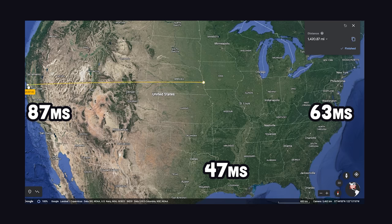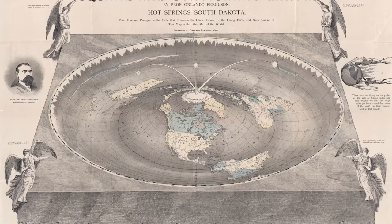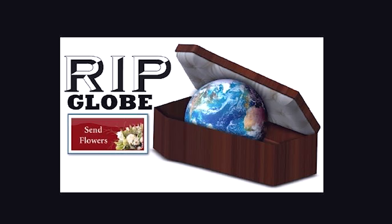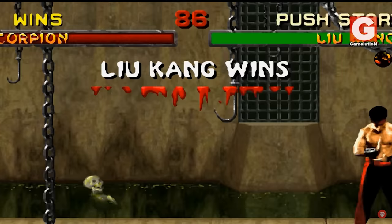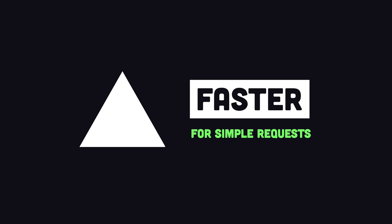Bangalore was the slowest, which is interesting because technically it's closer than Sydney — the only logical explanation is that the Earth is actually flat, requiring longer underwater cables. Now, if we look at the Vercel edge function results, we get more consistently fast response times around the world. Sydney was actually twice as fast as Dallas. Bangalore once again has a high response time, but that's mostly due to a long DNS lookup. So the edge is clearly faster overall, but here's where things get interesting.